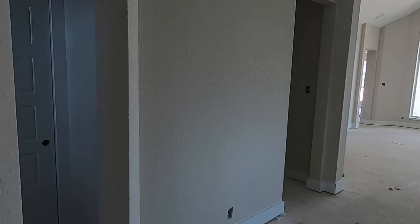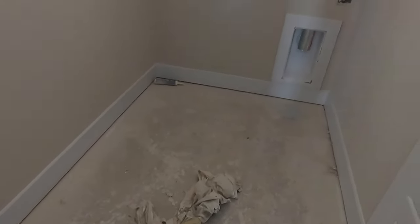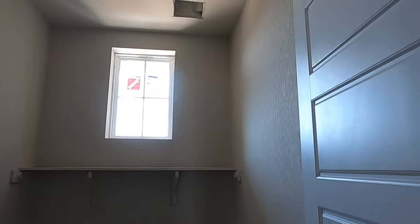Your laundry room is going to be on this side. Coming along — looks like they just got a nice fresh coat of paint up.